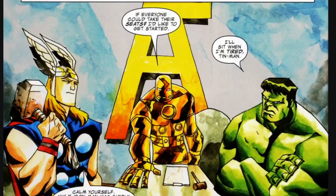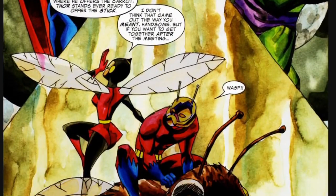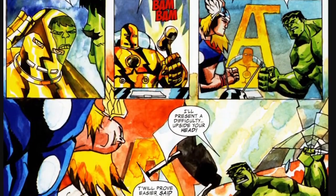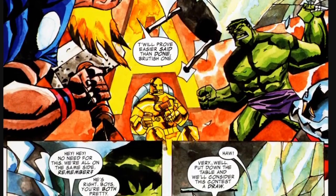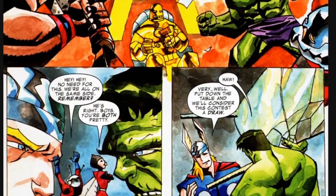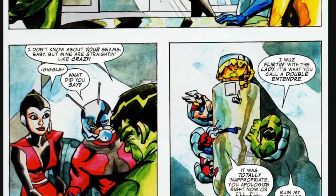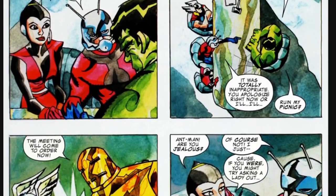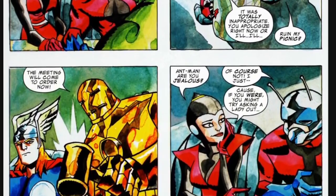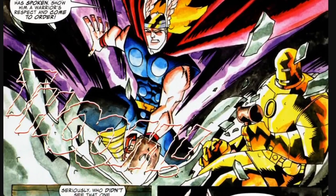The second comic isn't massively important so we'll TLDR it — it's basically set in between the first and second issues of the original run, having been written 40 years after the fact, and shows the team trying to have their first meeting and getting to know each other after their inaugural mission against Loki. This story is mainly just a bit of fun, but it does show attitudes and personalities clashing, particularly Thor and the Hulk, and it seems to foreshadow the fact that this initial squad might have some trouble sticking together.